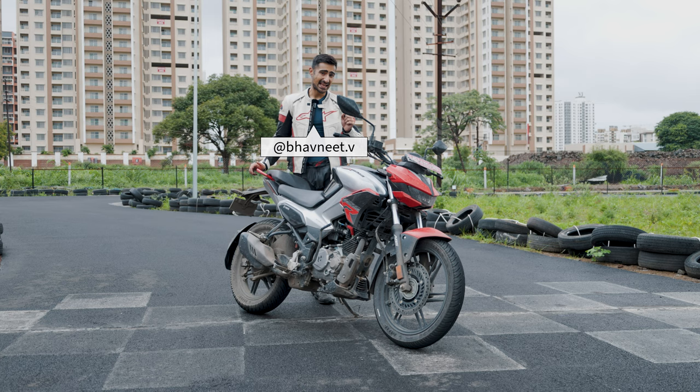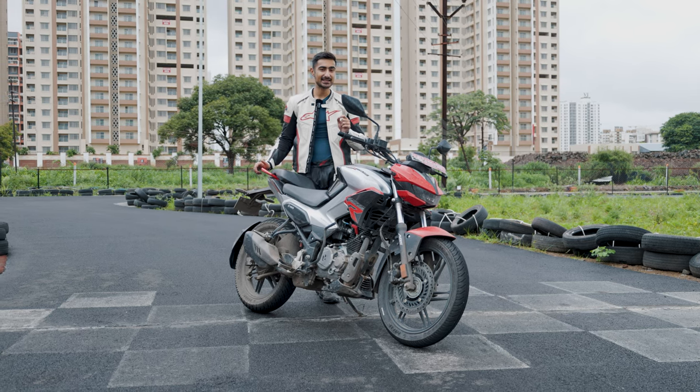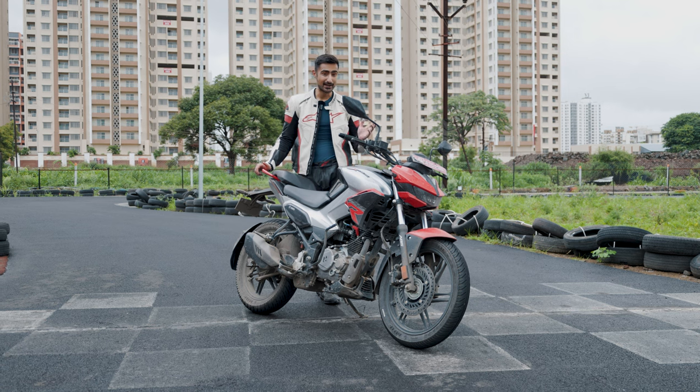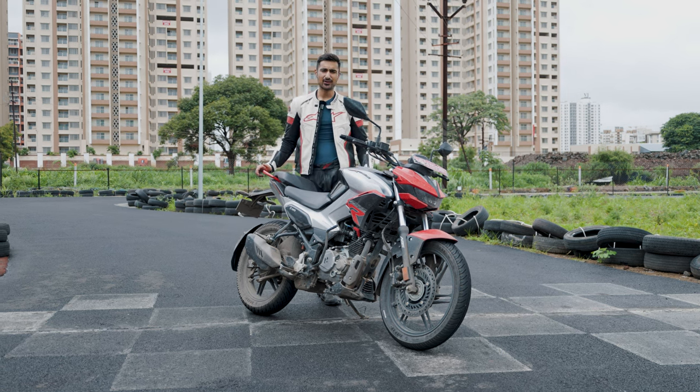So to find out if it's actually any good or not, we have brought it to Raftar, which is Pune's latest and greatest go-kart track, and it's a wet day. So we are going to be pushing it to the extreme. Let's find out how it fares.